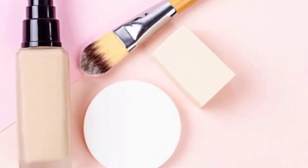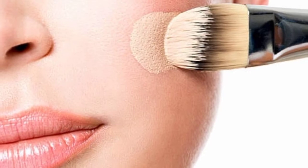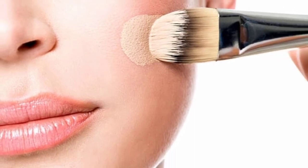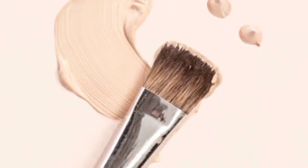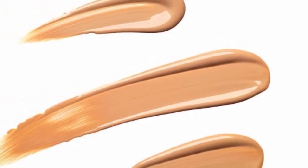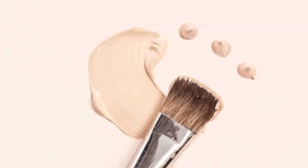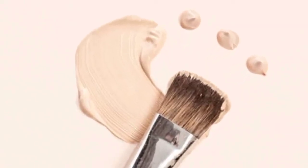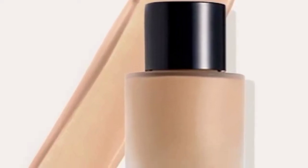If we talk about BB cream and CC cream, they are products available in a wide range of coverage — light to medium to heavy — with different shades to match different skin tones. Both are suitable for everyday wear, while special occasions that need heavier coverage may call for foundation.